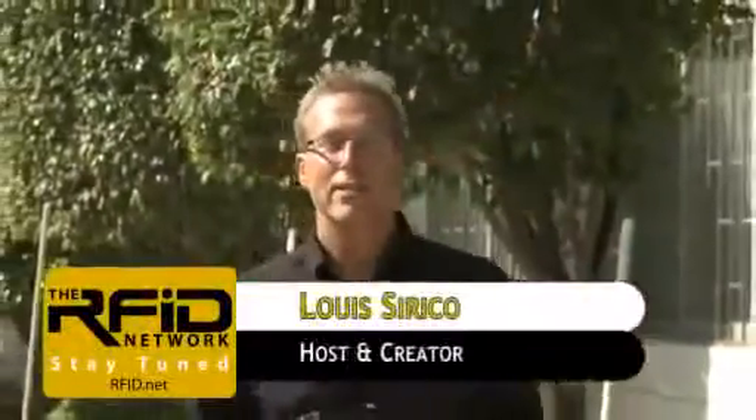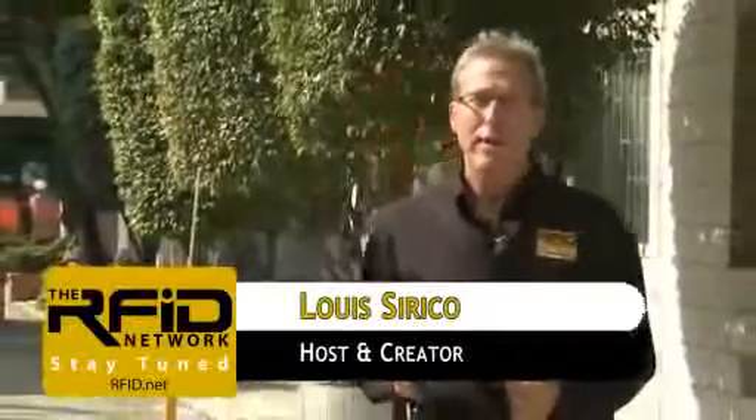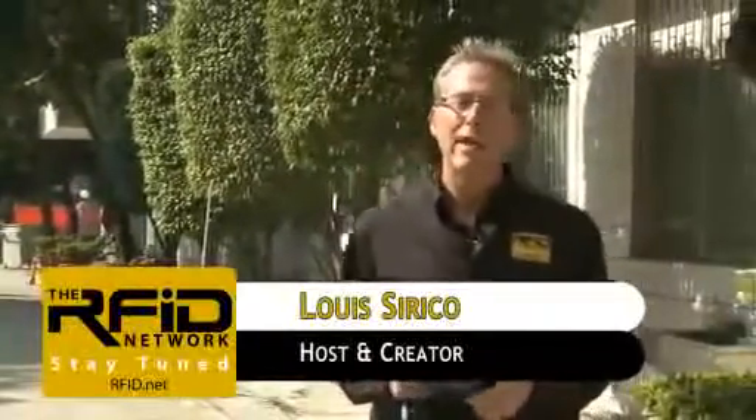That wraps it up for this edition of the RFID Network. If you'd like more information on the products you've seen, or to have your product reviewed, please visit us on the web at RFID.net. Thanks for watching.